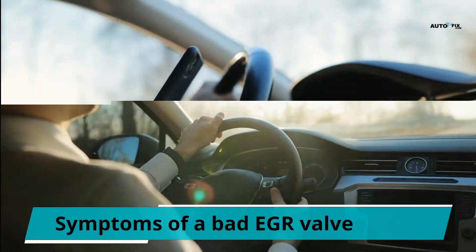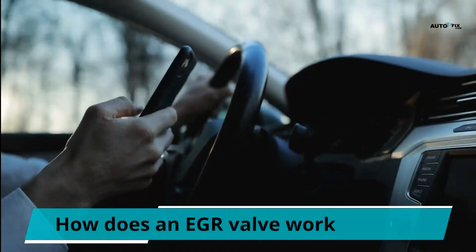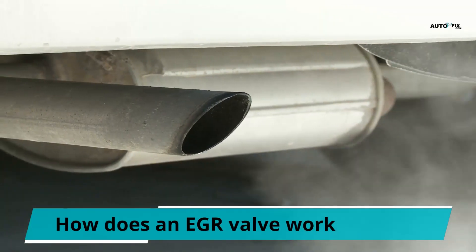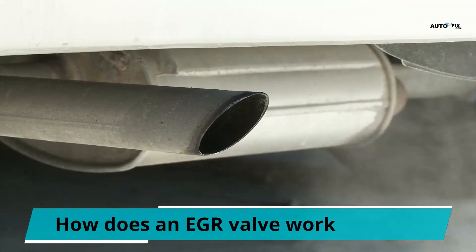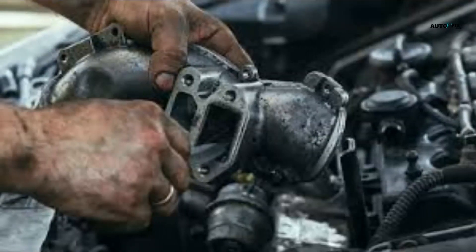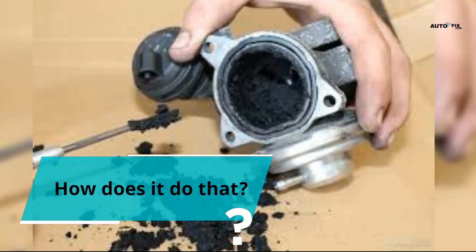How does an EGR valve work? Exhaust gas recirculation is an emission control system that reduces the amount of NOx, nitrogen oxide, in the vehicle's exhaust gases. Exhaust gas comprises emissions such as hydrocarbons, carbon monoxide, particulate matter, and nitrogen oxides. Its main function is to reduce emissions. The EGR reroutes the engine's gases into the combustion chambers, and it has two main settings: open and close.